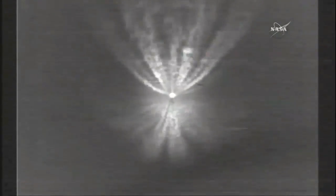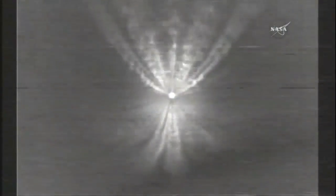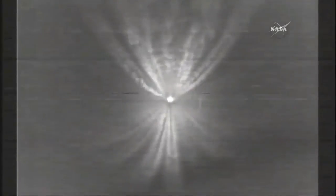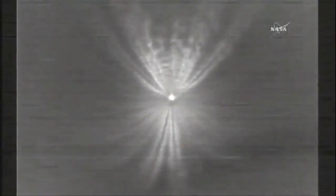Now at four minutes into flight, about 20 seconds remaining until main engine cutoff. Following main engine cutoff, the vernier engines will continue to burn for a few additional seconds to maintain attitude control leading up to stage separation. Standing by for main engine cutoff momentarily.